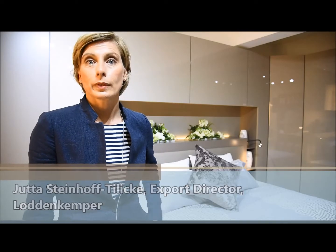My name is Jutta Steiner. I'm the Export Director of Lodden Kemper and Filmira — two brands. Lodden Kemper is a beautiful, high-quality wardrobe system range, also doing bedding systems and living room furniture. Filmira is the second brand — we produce box-spring beds, mattresses, and slatted bases. Really nice, very fine, good quality. Everything is made in Germany.